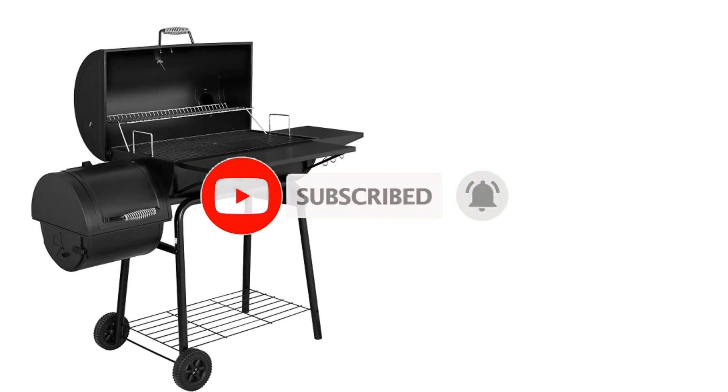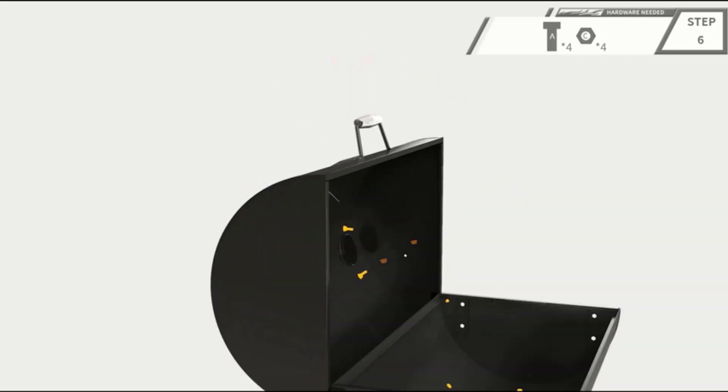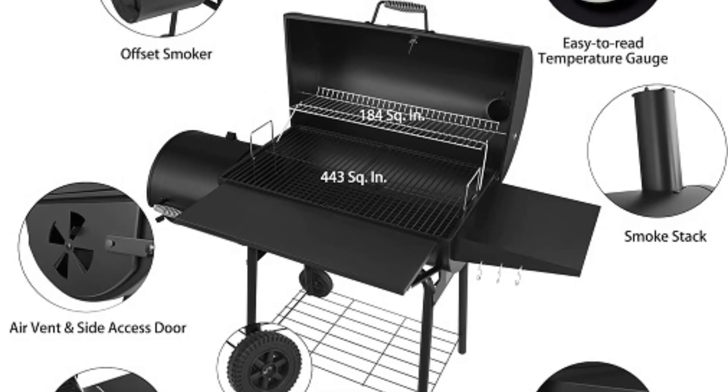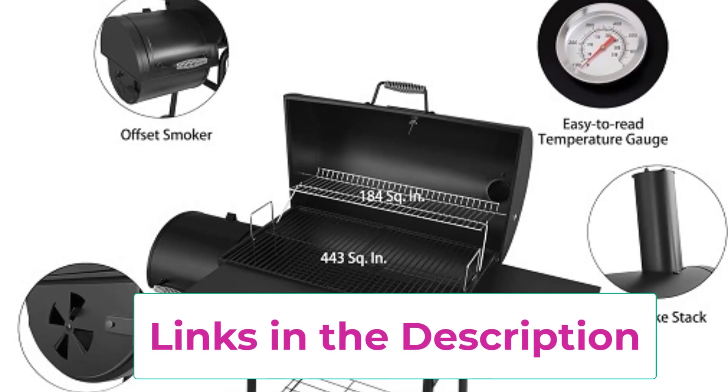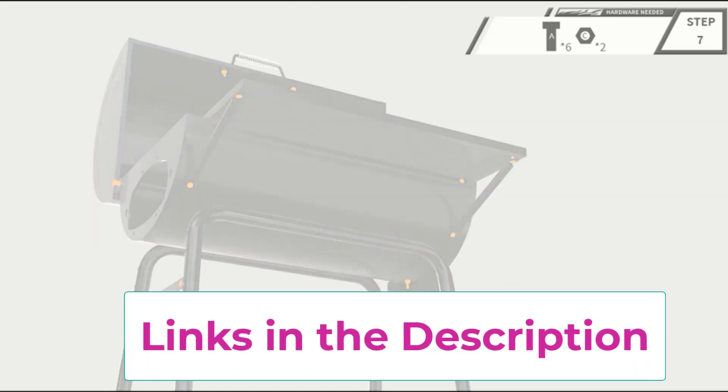Whether you're searing steaks, smoking brisket, or grilling veggies, the Royal Gourmet CC1830SC Charcoal Grill Offset Smoker is sure to impress with its performance and versatility. Get ready to elevate your outdoor cooking game and create unforgettable culinary experiences with this top-notch grill and smoker combo.